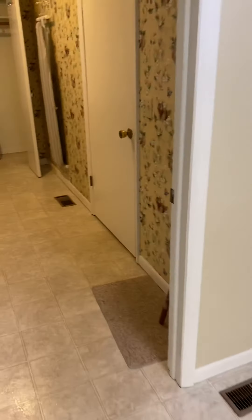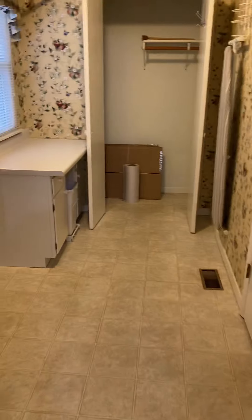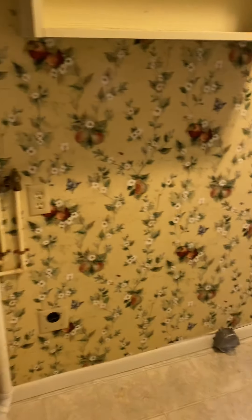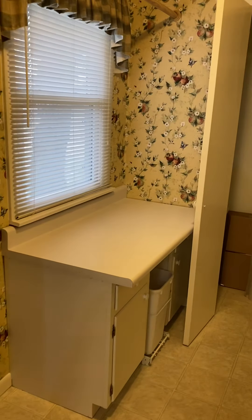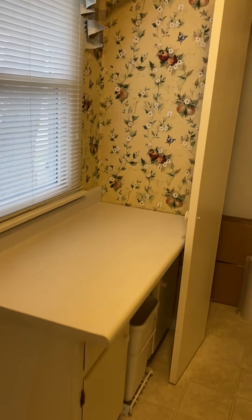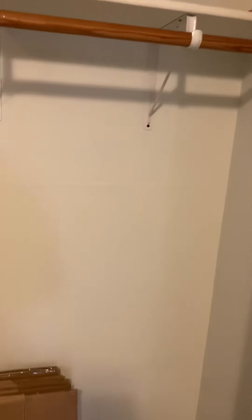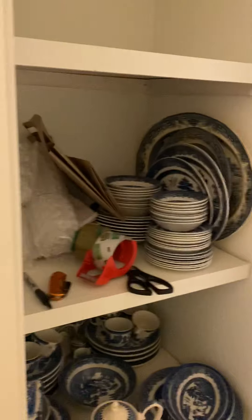We'll go back into the kitchen. Behind the garage, this room is where the washer and dryer are situated. You've got a nice desk or a folding area here and a huge closet — it could be a nice pantry or a place to store different things.